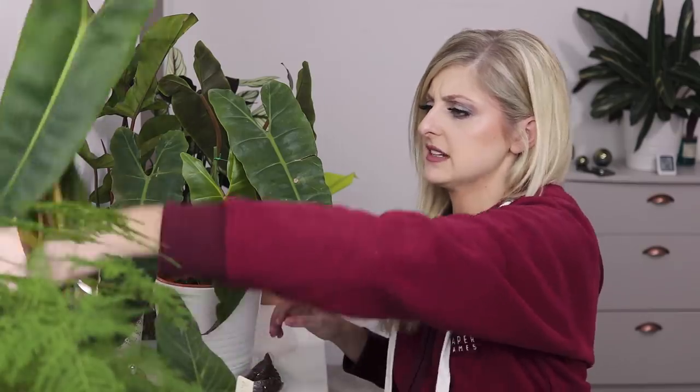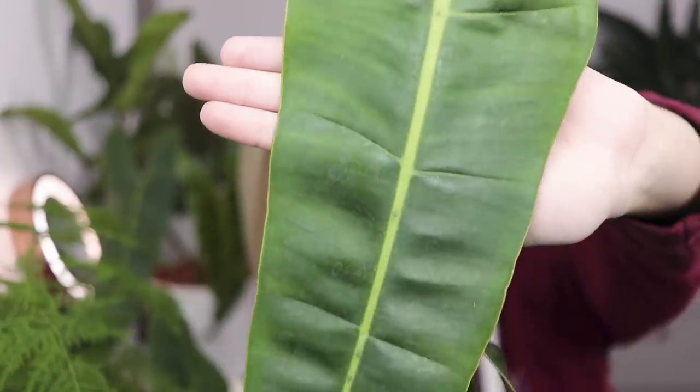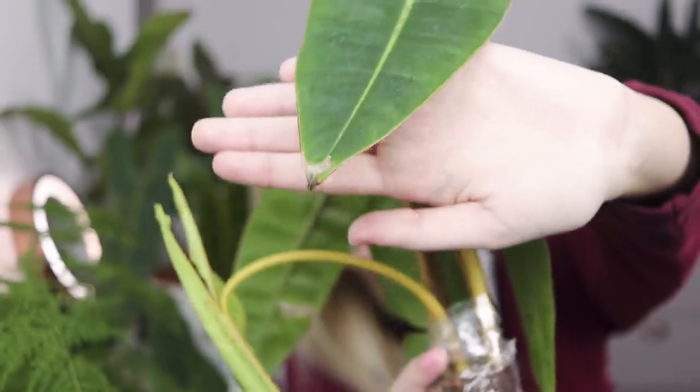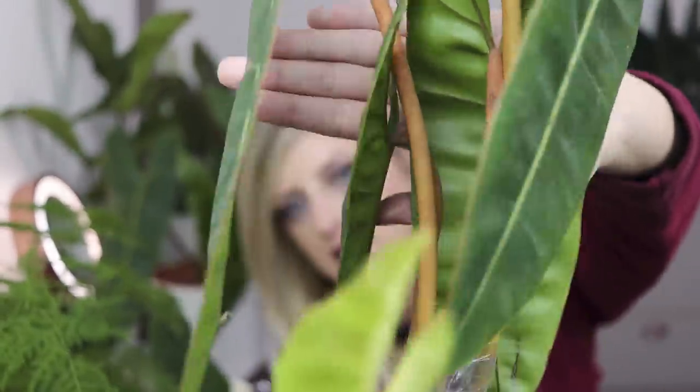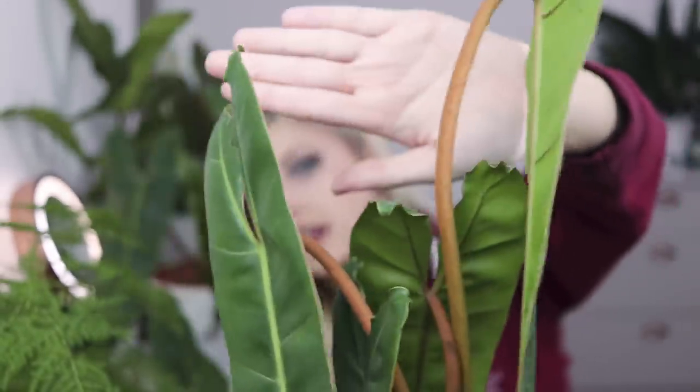I'm not sure if I actually showed you this Billetiai up close — sorry, that's my fault. Let me try and show you it from here. This is the Philodendron Billetiai — I'll move as slowly as I can and try to get some stem for you. These are the stems here, they are much, much more orange as you can probably see — much, much more bright.